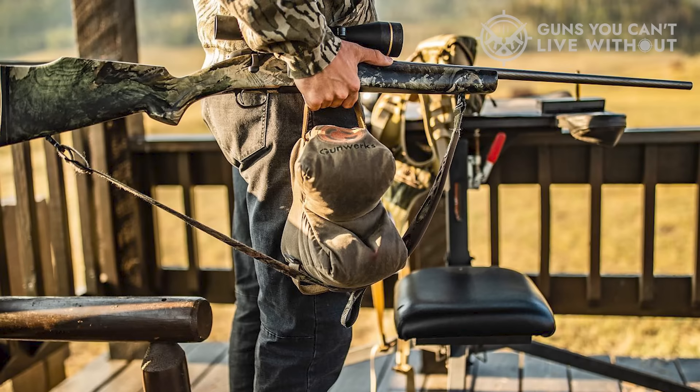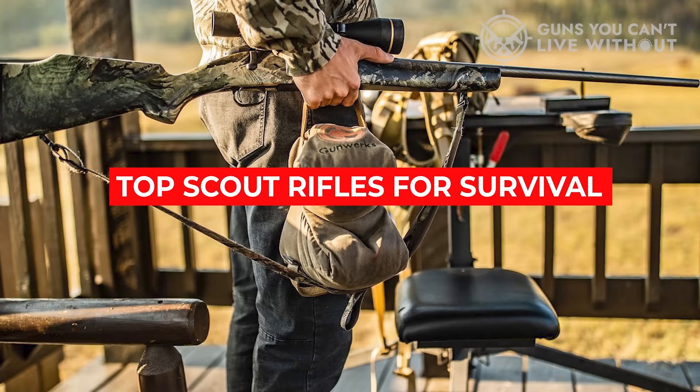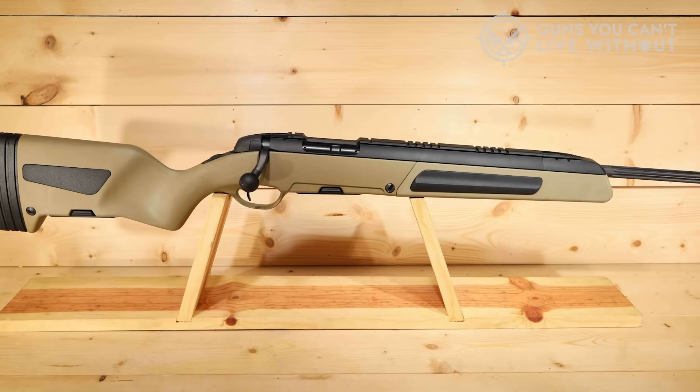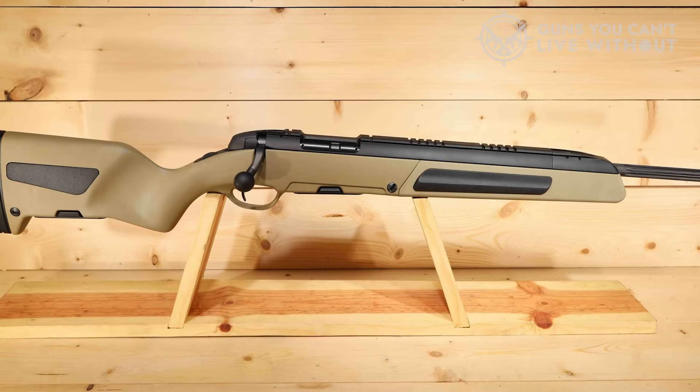And there you have it — our roundup of the top scout rifles for survival. We hope you found this information valuable, and if so, we'd appreciate a thumbs up as your support means a lot to us. We'd love to hear from you, so please share your thoughts in the comments below. Which scout rifle for survival do you plan on choosing? Thank you for watching. If you enjoyed it and found it helpful, please give it a like, and make sure to subscribe to our channel to stay updated on future content.